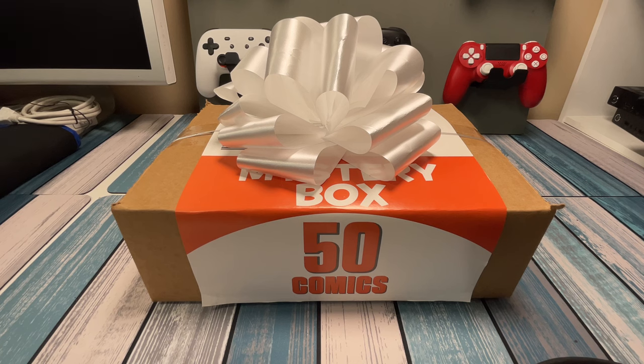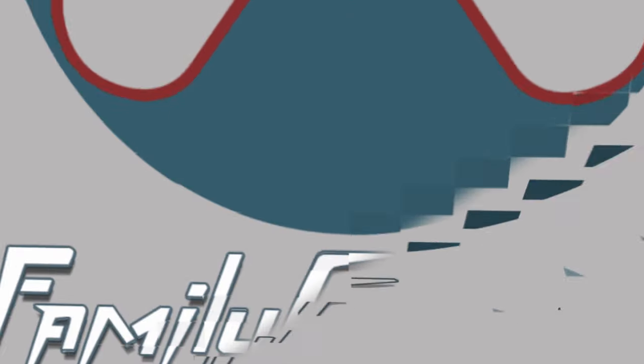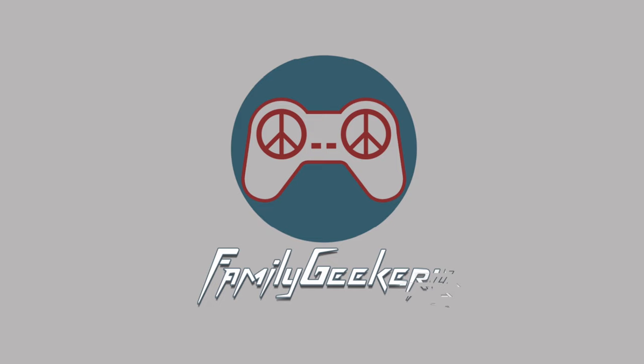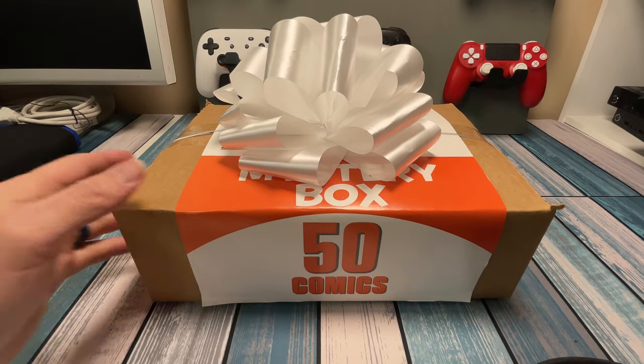There's only one way to solve this mystery, and it won't be that hard. Hey everybody, it's Chris with Family Geekery, and today we're going to be taking a look at this mystery box of 50 comics.